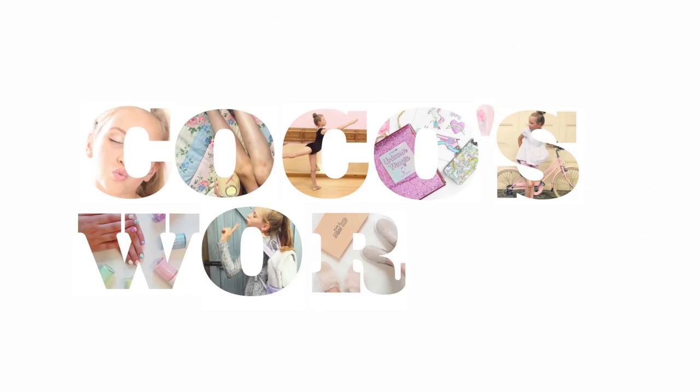Hello everyone and welcome back to Coco's World! Loads of you guys requested on my Instagram to do a 'What's on my phone,' so that's exactly what I'm going to be doing today.